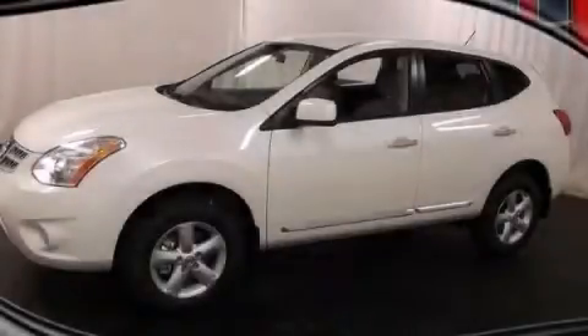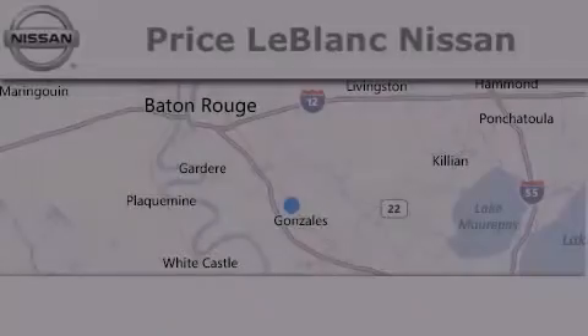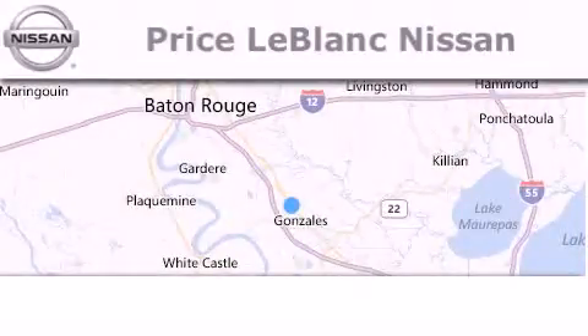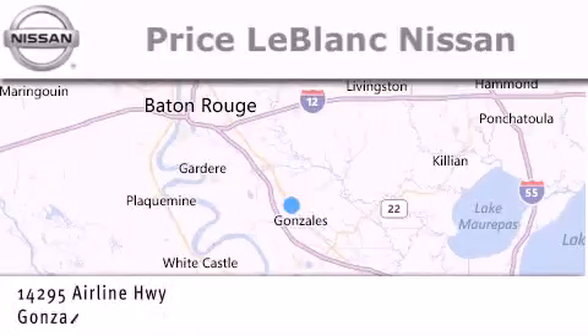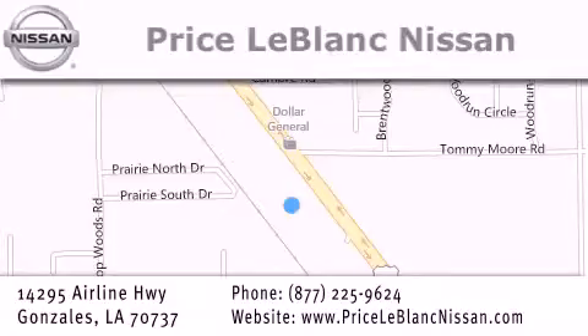Contact us today and schedule your opportunity to see this vehicle in person. Thank you for shopping at Price LeBlanc Nissan, conveniently located in Gonzales between Baton Rouge and New Orleans at 14295 Airline Highway.